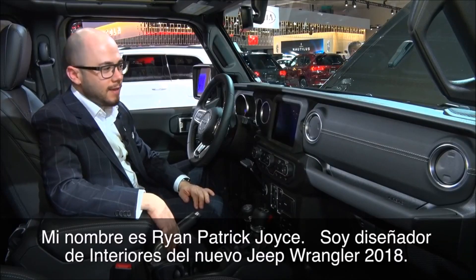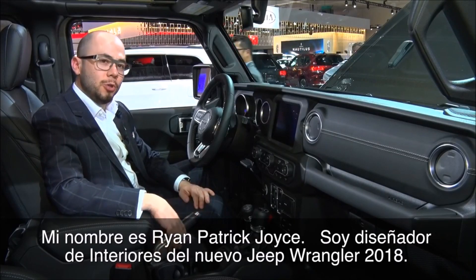My name is Ryan Patrick Joyce. I'm the interior designer for the all-new Jeep Wrangler.